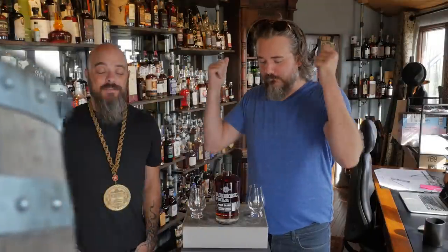Welcome to the Whiskey Vault, I'm Daniel. Rex. Rebel Yee-haw! Have we not done Rebel Yee-haw? We have not done the 10 year Rebel Yee-haw. So let me hear your best Rebel Yee-haw. Yee-haw!